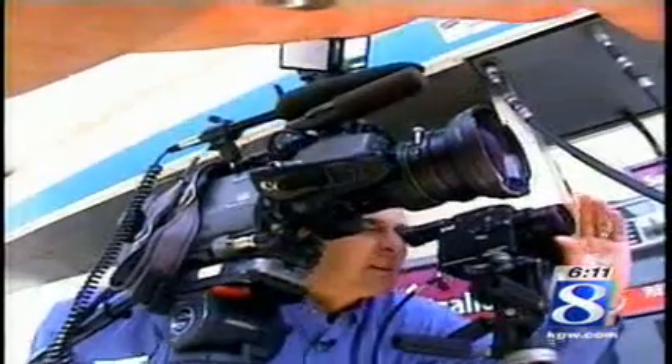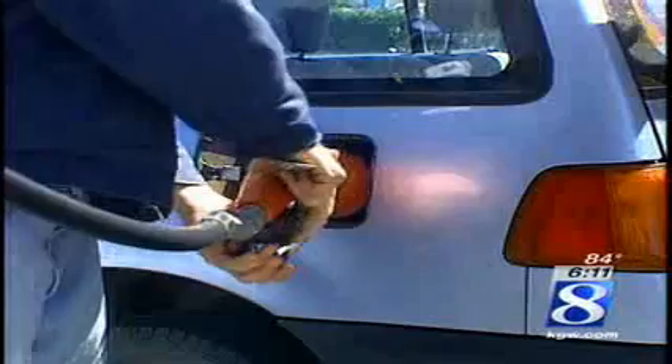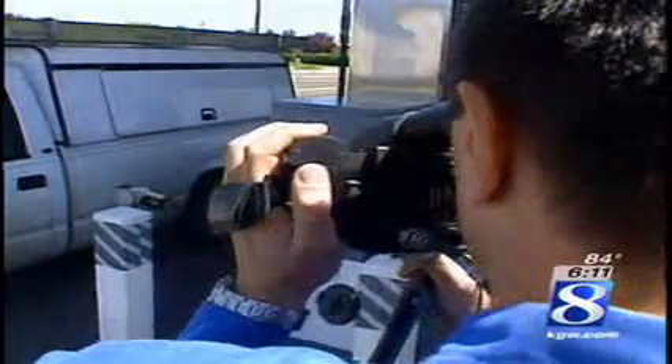In Woodburn, watch what we see as an older car is filled with gas. You see nothing with our Channel 8 camera, but with the gas finder, clouds of fumes billow out and they envelop the attendant pumping gas into a box truck. With an older model pickup truck, fumes swirl out too.